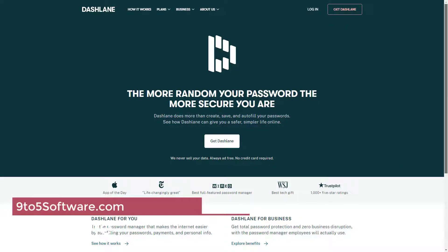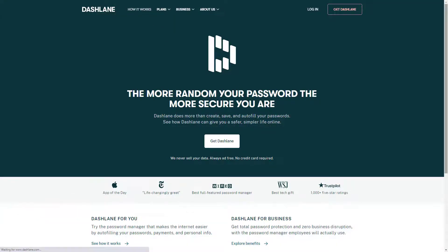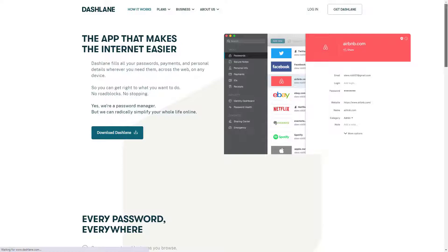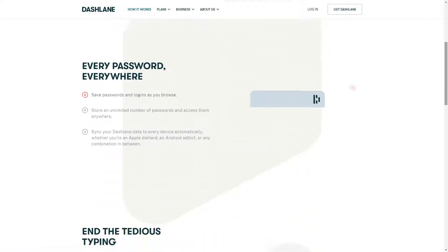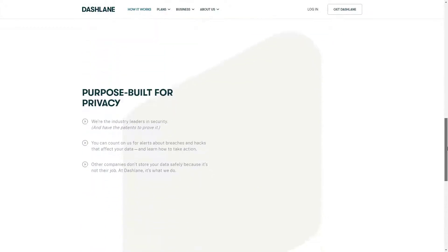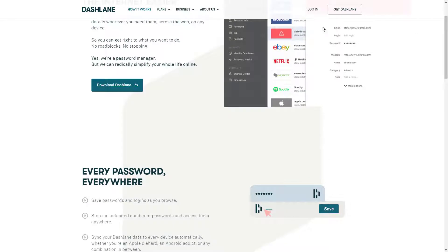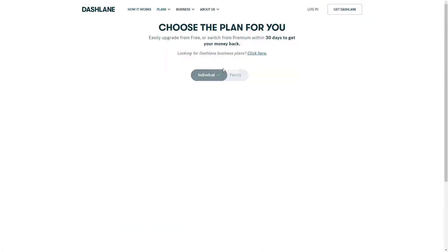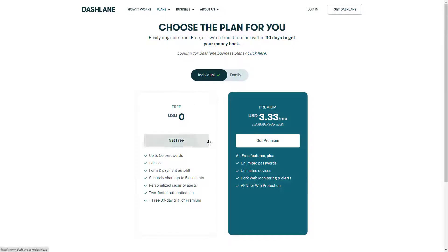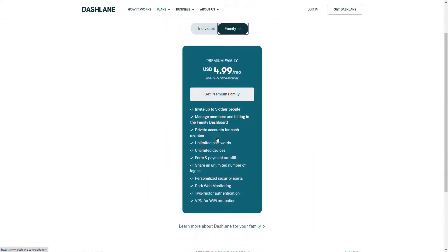Dashlane uses military-grade encryption to protect your password storage. It also supports three authentication methods: the first being two-factor authentication, 2FA, which is a great way to protect your account even if someone gets your master password. The second factor can be something that you know, like a pin code; something that you have, like a smartphone; or something that you are, like Face ID. While you'll need to pay for a premium edition to save more than 50 passwords and sync your information across devices, the paid version comes with other features that could be worthwhile.